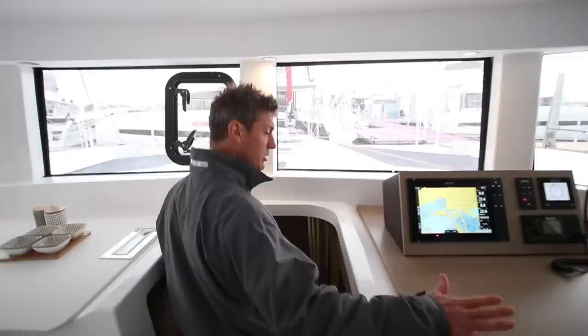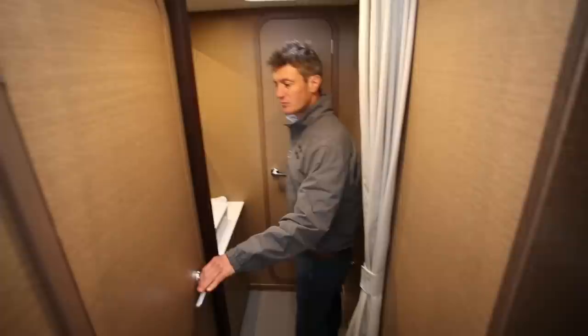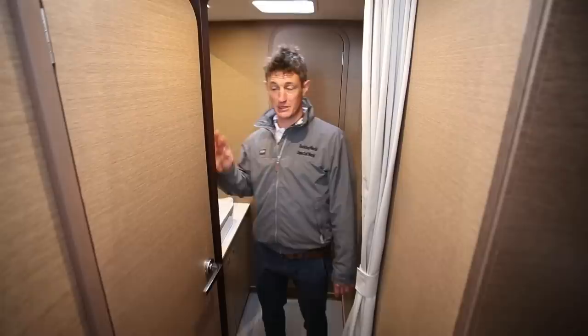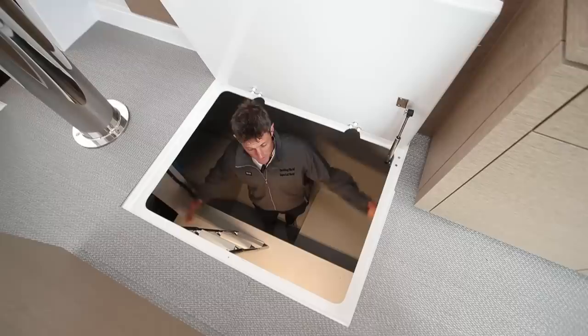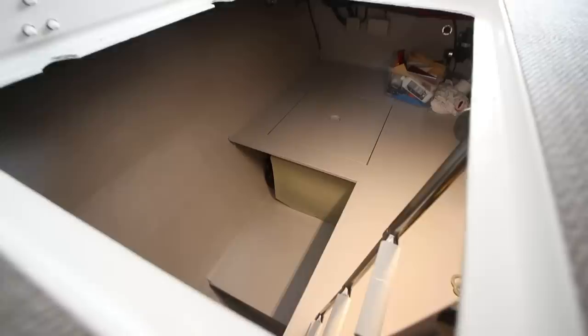Loads of room on the nav station as well. Heads in here, shower up forward, wash basin in the middle. I don't like the sharp edges everywhere, but it's being picky perhaps. Massive space - storage space, engineering space, and machinery space in this central hull. The engine room access is under the cockpit, but this is just water-making, plumbing, electrics. A generator can go in here. It's huge - almost full standing headroom in this central hull.